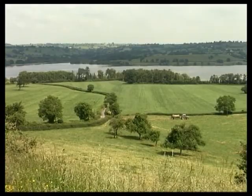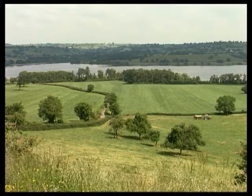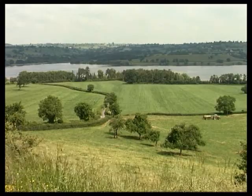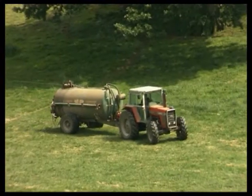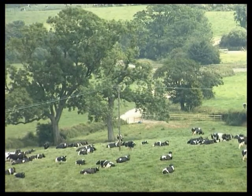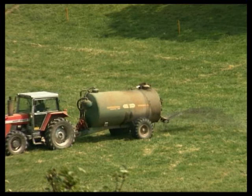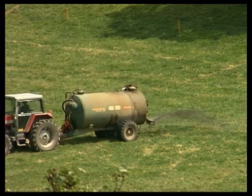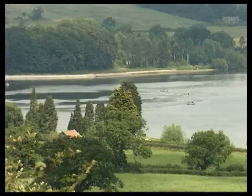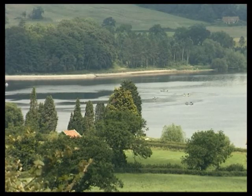Water is collected from the surrounding Mendip Hills, its nature and quality affected by the type of ground it passes through. Minerals, chemicals and various impurities are drawn into solution and may contaminate the reservoir water. To ensure the supply is safe to drink and pleasant to taste, treatment is required before distribution to the public.